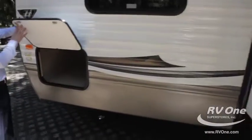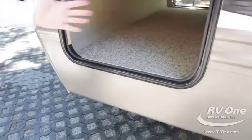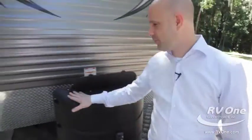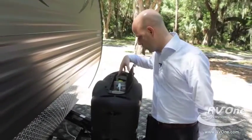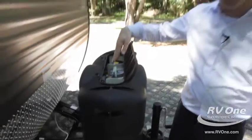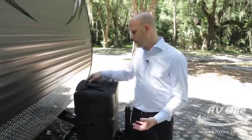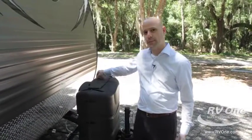That exterior storage compartment is bigger than any other travel trailer I've seen — you have a tremendous amount of storage up front on every Keystone Hideout. Another cool feature up front is twin 30-pound propane tanks with an auto changeover switch, so if one is getting low, the other one kicks in. A lot of manufacturers are still using the barbecue-grill style, which doesn't last as long, but the Hideout's twin 30-pound tanks will get you through those longer camping trips.